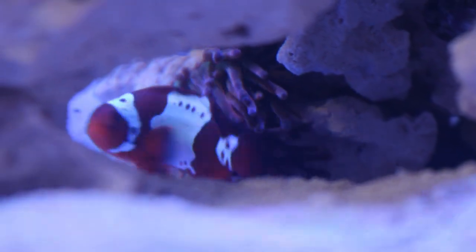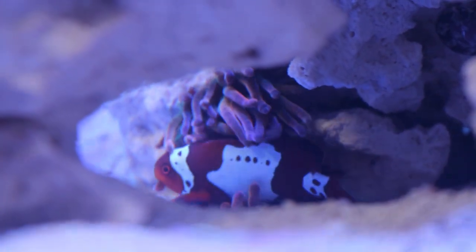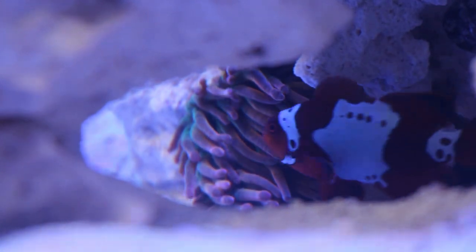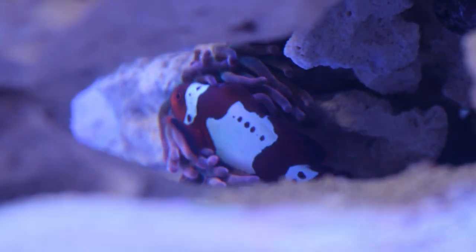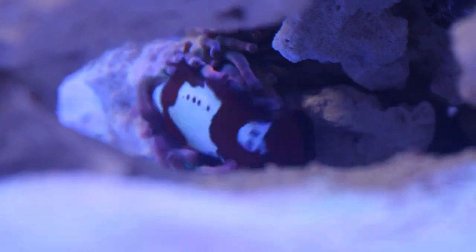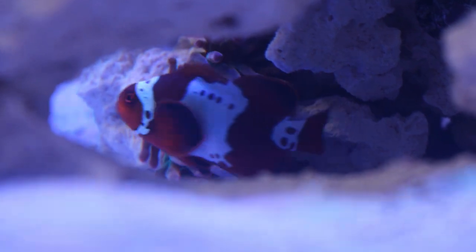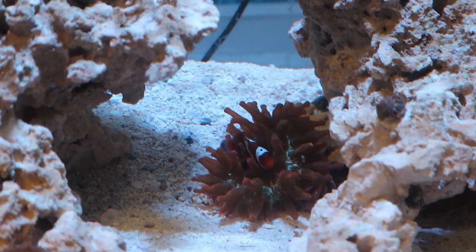The only sad part — the female won't let the male get near that anemone. He is homeless. He's got a little cave, but she claimed the anemone and he lost interest too. I watched to see what the male did while she acclimated to it, and he just stayed in his cave watching her do her thing. The anemone belongs to the female lightning maroon.